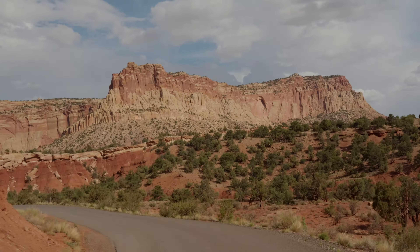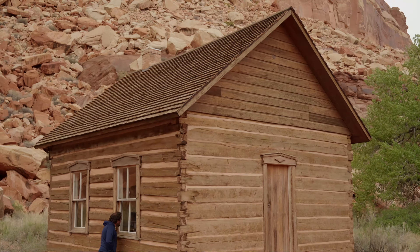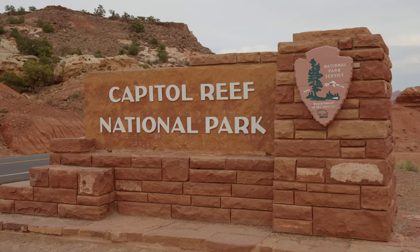I am yet to find a state or federal capital, nor an ocean, to explain the Reef Park. But what it does have is millions of years of geological history, fascinating human history, delicious fruit pies, and beautiful hiking. Welcome to Capitol Reef National Park.